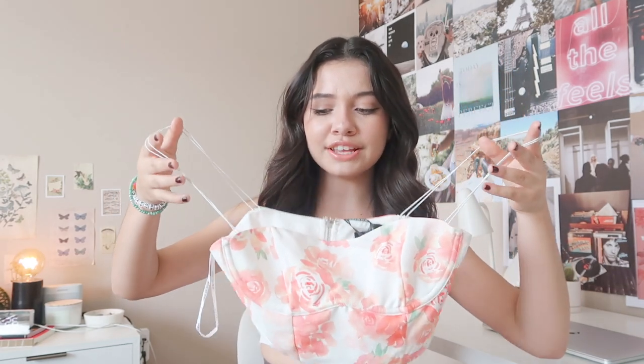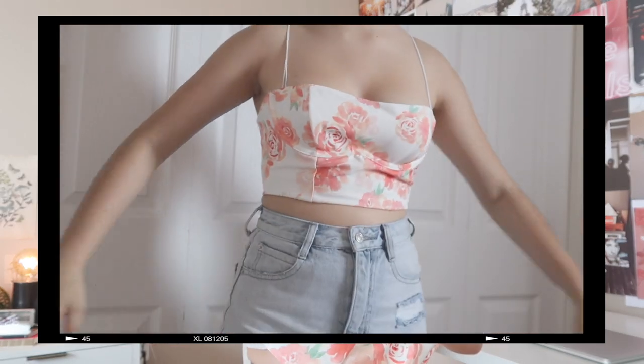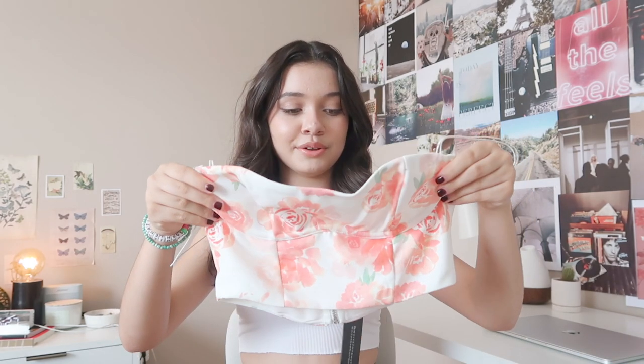Next we have this adorable cropped top — it's floral and so summery. It's called the 'Follow You Anywhere' crop in Peach Peony. This is so adorable; when I saw it I was like that is the cutest thing I've ever seen. Look how adorable this is — it also zips up in the back. So cute. I don't really own a lot of tops like this so this is going to be exciting to try.